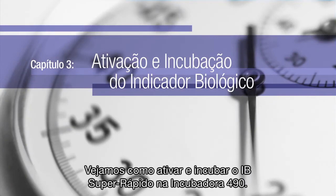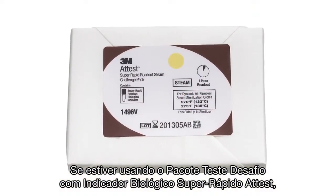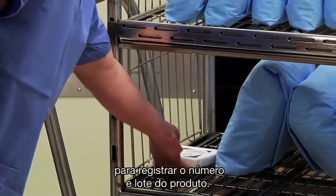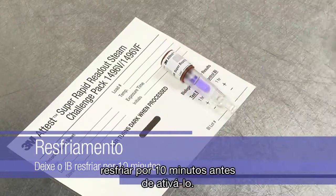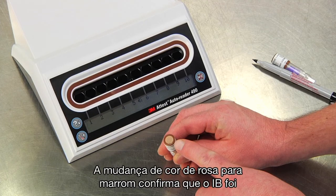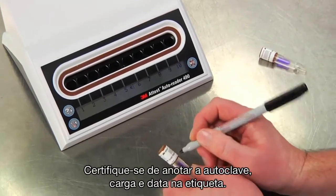The first step to activate and incubate a Super Rapid BI in the Auto Reader 490 is to remove the BI or Challenge Pack from the sterilizer. If using an ATest Super Rapid Readout BI Challenge Pack, scan the 2D barcode on the label to record the product catalog number and lot code. Open the Challenge Pack and allow the ATest Super Rapid BI to cool for 10 minutes before activating. Check the process indicator on the cap of the BI — a color change from pink to light brown confirms that the BI has been exposed to the steam process. Be sure to label the BI with the sterilizer, load number, and date.